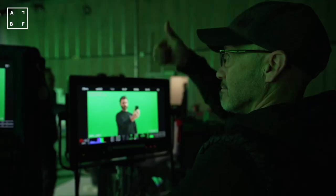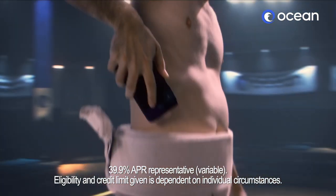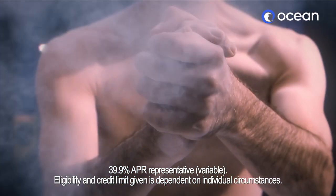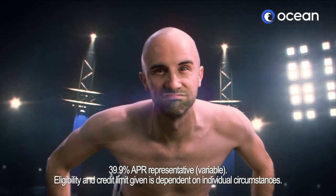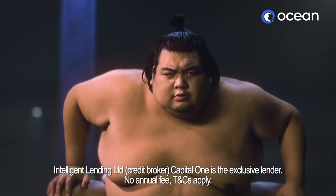It's the final Ocean credit card TV commercial. At Ocean, you can check your eligibility for a credit card with limits of up to £8,000, without affecting your credit score, making you feel Ocean Confident! But don't let it go to your head.